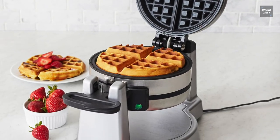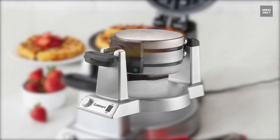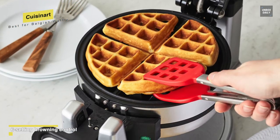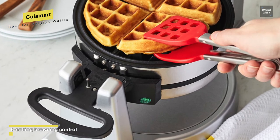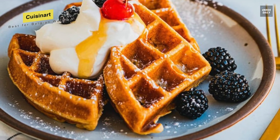Lastly, we have the Cuisinart Double Belgian. This is a great choice for those that tend to have guests over for breakfast or evenings frequently. This model can produce true Belgian-style waffles with very deep pockets and an almost criminal level of fullness. They create two deep pocket Belgian waffles at the same time, and what's more impressive is that they'll be evenly cooked on the top and bottom, thanks to the rotating feature.